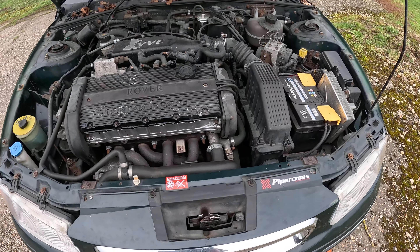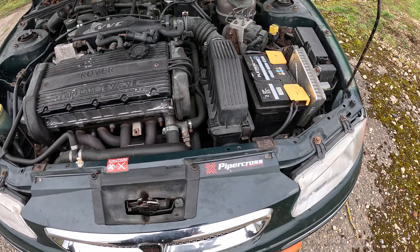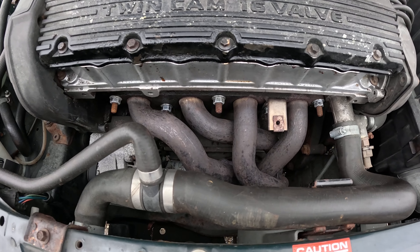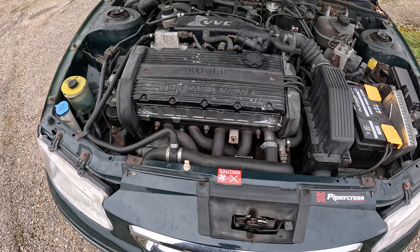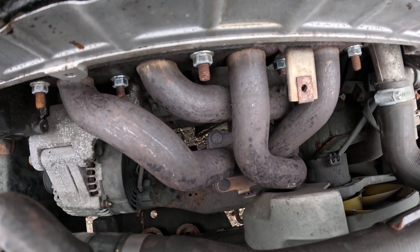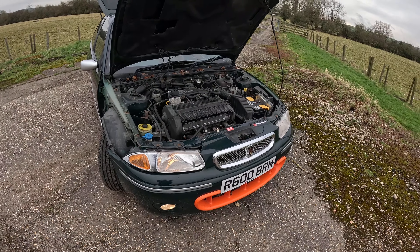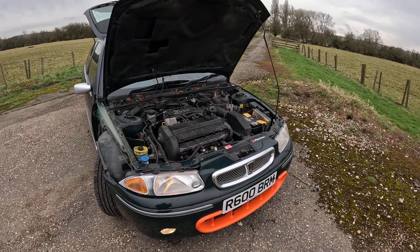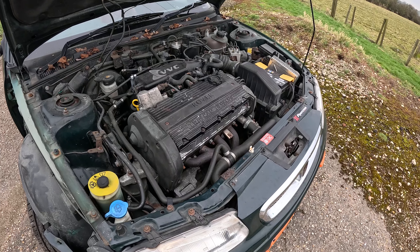So Bram has got a ZR 160 exhaust complete, front to back. Here you can see the ZR 160 manifold — quite different from the BRM one. Now, you can't just slap a ZR 160 exhaust including the front cat pipe onto a BRM, because the flange where the front pipe meets the manifold on a ZR 160 is six-bolt, but on a Rover 200 BRM it's four-bolt. So you've got to change the whole thing.